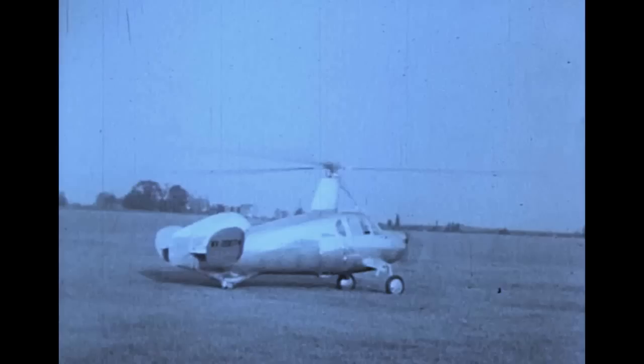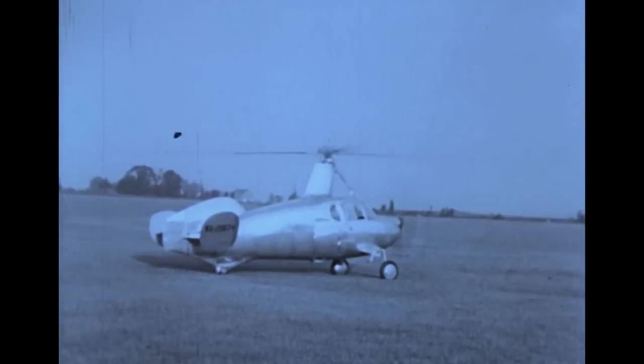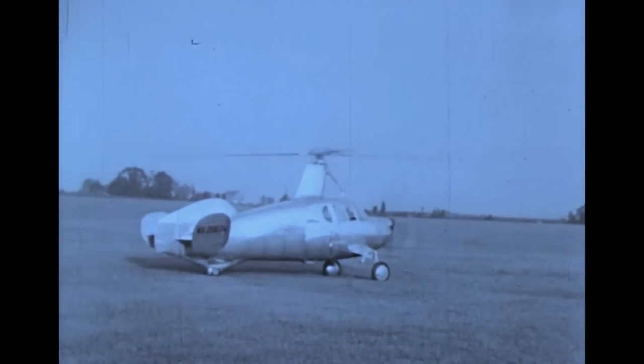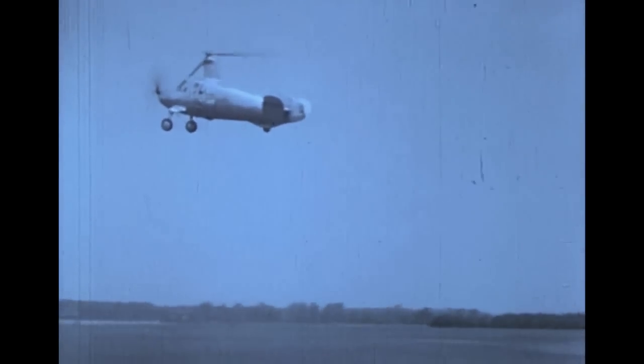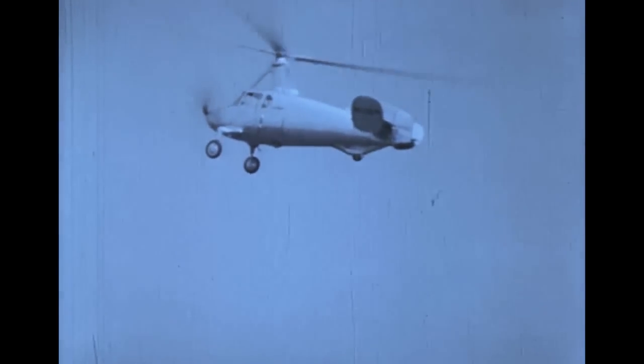The helicopter's development stemmed from an earlier craft, the autogyro, shown in these historical films. It required a propeller for power, since the rotor was free-wheeling and couldn't hover. Many devices first developed for autogyros are being used in today's helicopter.